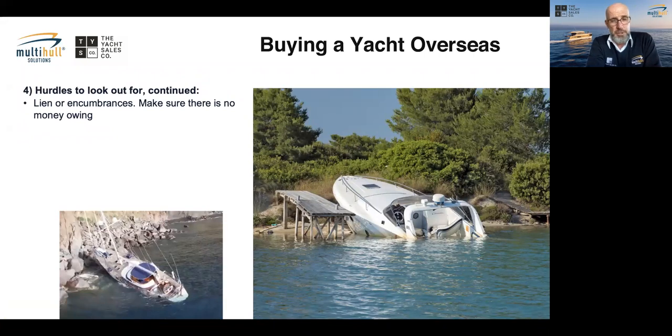Liens and encumbrances are critical to check. Anyone who owns a boat may have put a mortgage on it. In Australia the PPSR check can be done easily, but if the boat is overseas, you need someone to do this for you. The last thing you want is to be on your new boat and have someone knock on the hull saying you owe them money and they're taking possession.